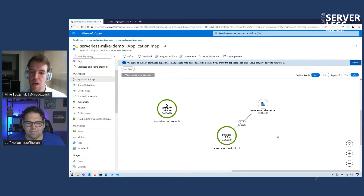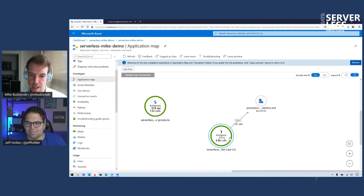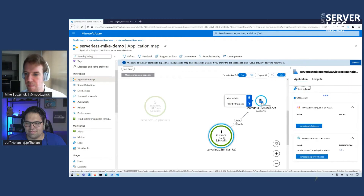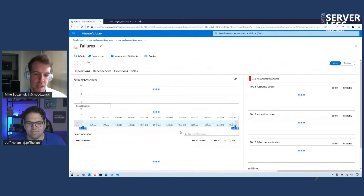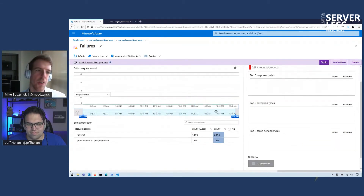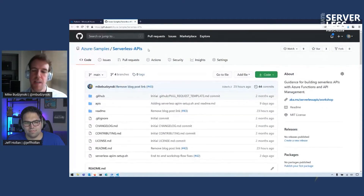Quickly, because we are running out of time — this is Application Insights. This is my API Management service and my function being called, and I can investigate all of the failures that happened because of the throttling policy. You can browse the logs and also make some queries, like exploring the top reasons for failures. That's something you can learn more about in our workshop — the Serverless APIs workshop. This is a perfect reference for people to go to.